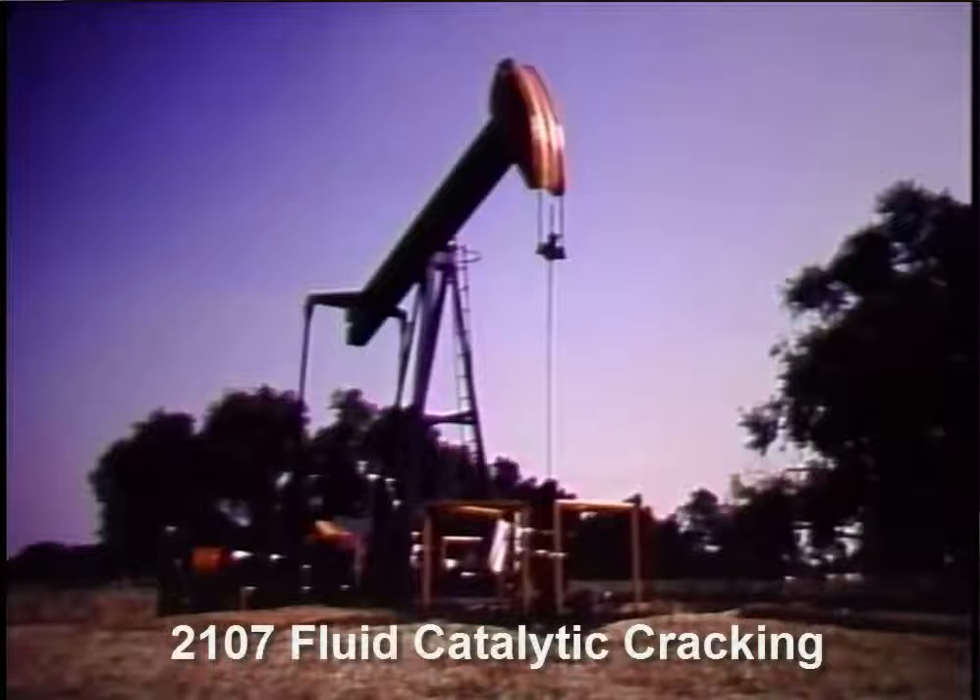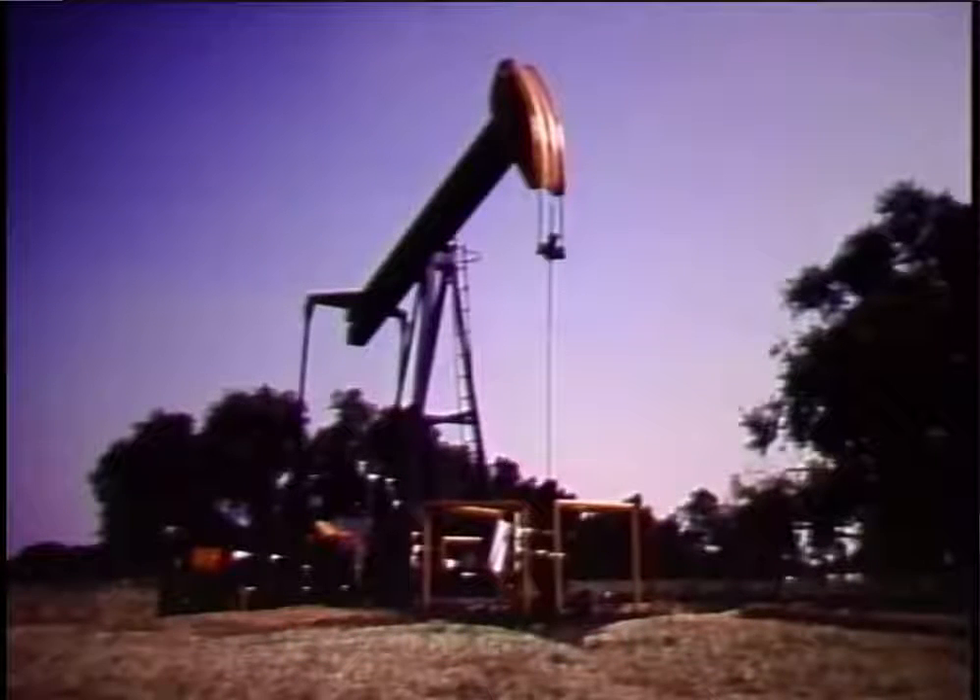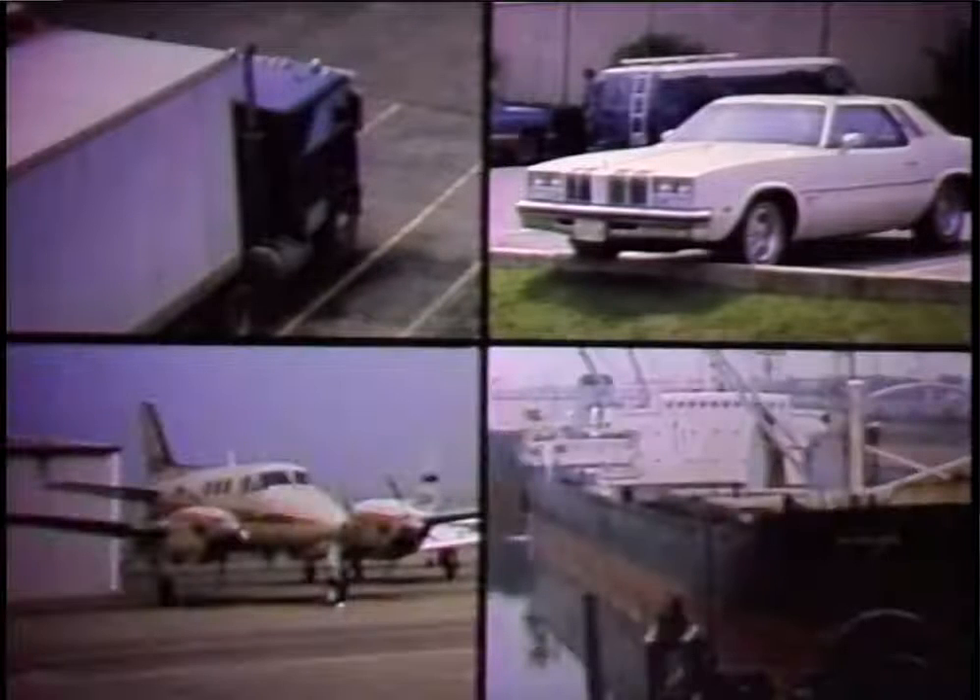Crude oil starts out here in the ground, formed by organic materials that have been compressed under the Earth's surface for millions of years. And ends up here, powering cars, trucks, ships, and airplanes.